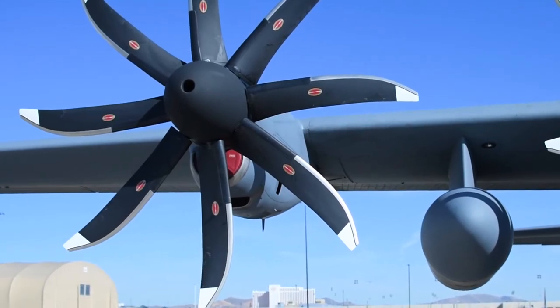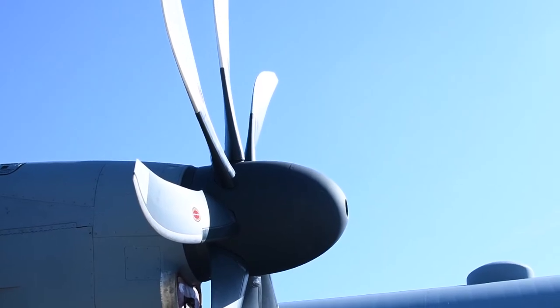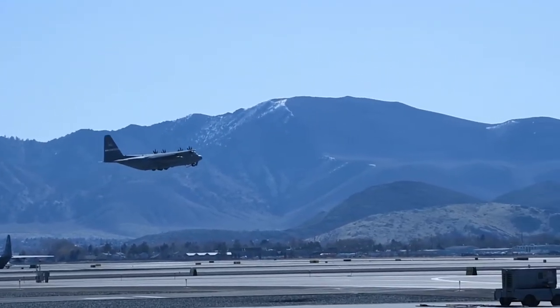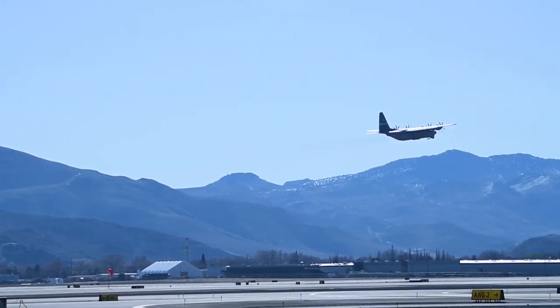We are the first unit in the Air National Guard to get all eight of our tails modified with these NP-2000 props. These new propellers add a lot of new life to the aircraft — throttle responsiveness, reliability — and they do such a great job for us. We can't go wrong here.